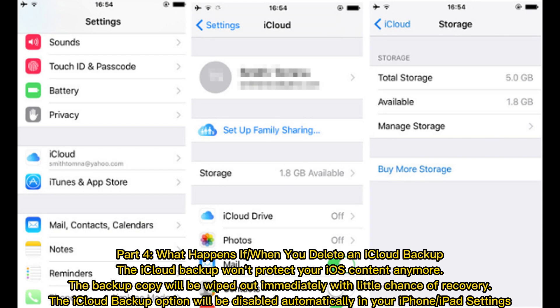Part 4: What happens when you delete an iCloud backup? The iCloud backup won't protect your iOS content anymore. The backup copy will be wiped out immediately with little chance of recovery. The iCloud backup option will be disabled automatically in your iPhone or iPad settings.